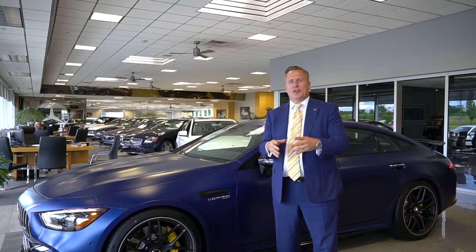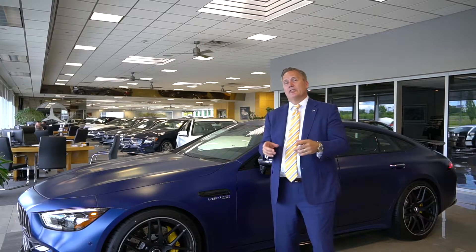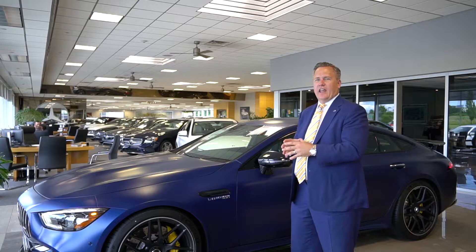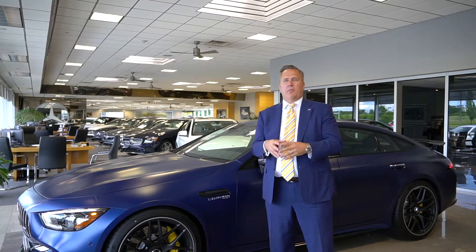Hi ladies and gentlemen, my name is Doug Wells, General Manager here at Ray Katina Mercedes-Benz in Edison, New Jersey. Today, I'd love to show you the new, exciting, and super sexy GT Sedan. This car is incredible, and it comes in three incredible models.